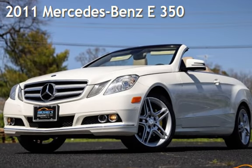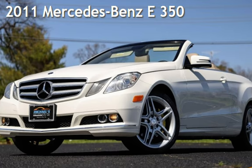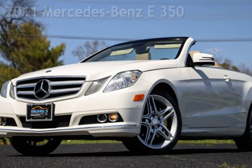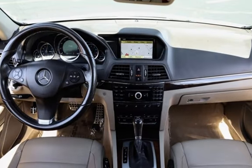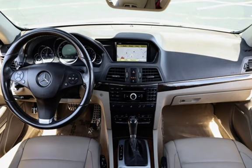Presenting a pre-owned 2011 Mercedes-Benz. This two-door convertible has a six-cylinder, 3.5-liter V6 engine, with rear-wheel drive, and an automatic transmission.